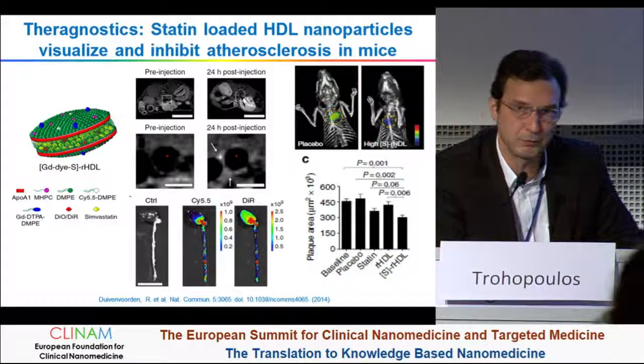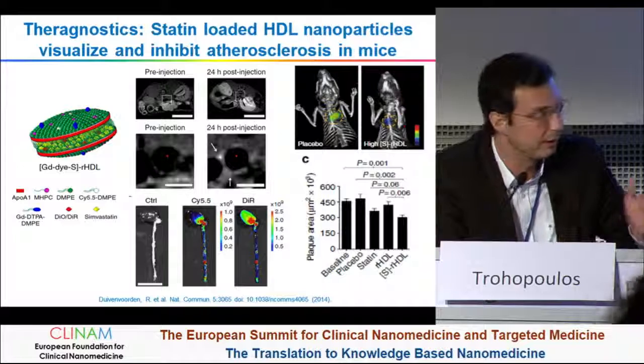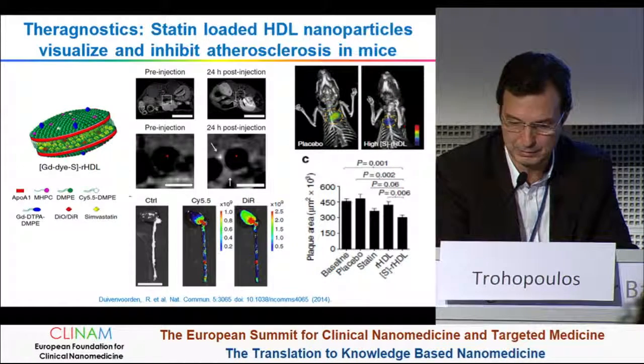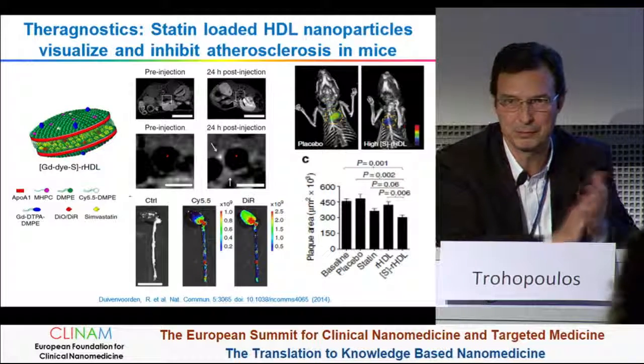I would like to thank the speakers, first of all, for the very interesting talks, and also that it was perfectly on time. We are now exactly on time for a break. Thank you very much.